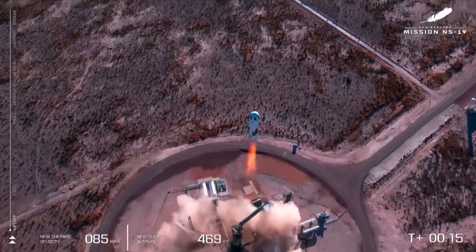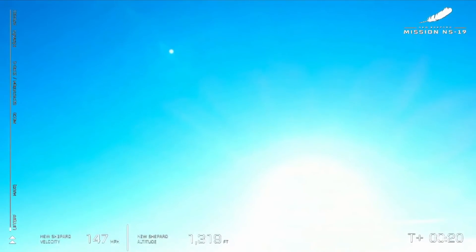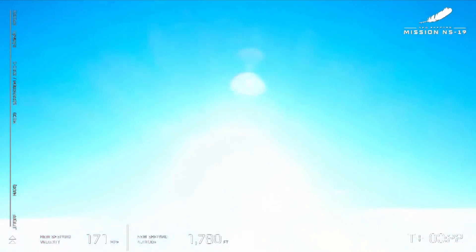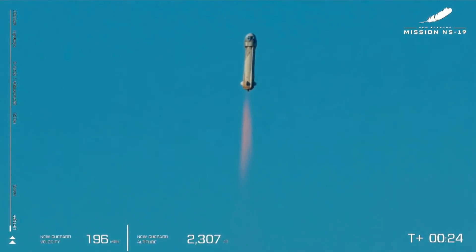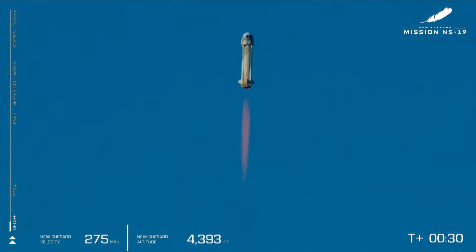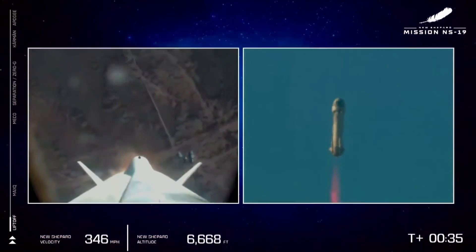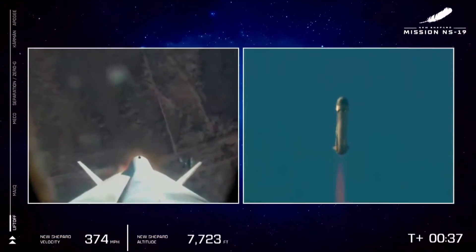Mission Control has confirmed New Shepard has cleared the tower and is on its way to space. We can hear it here from the desk. If you're following along with us, you can see on the lower left side of your screen that we're gaining speed as New Shepard lifts off.